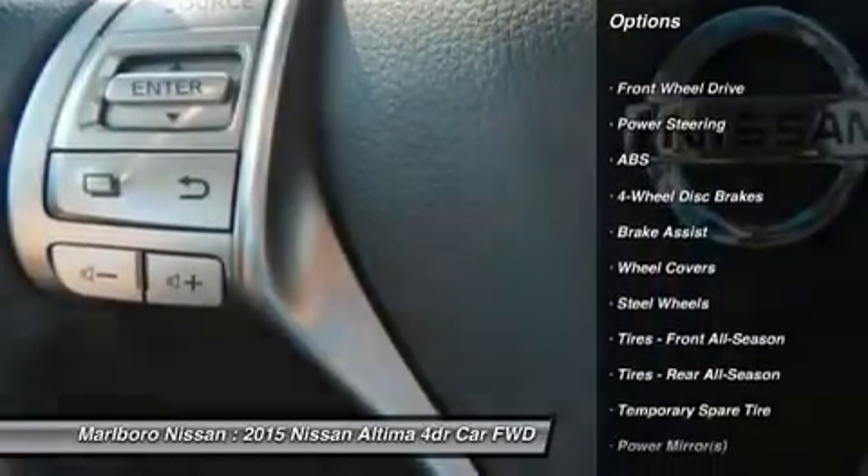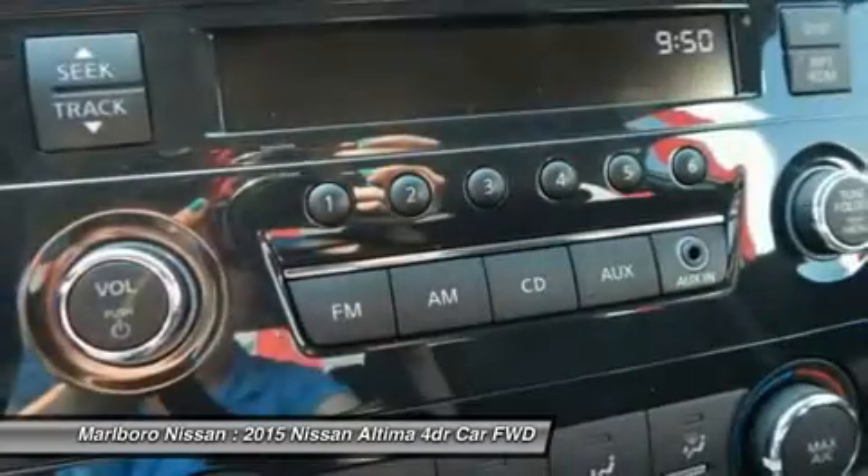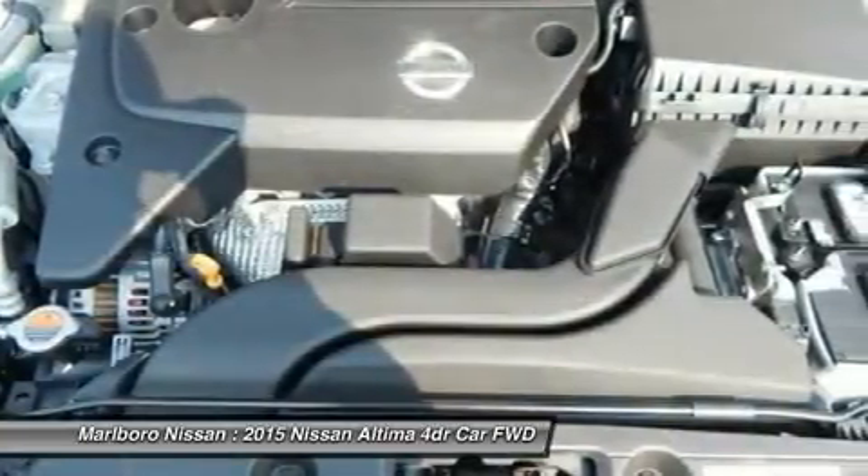Stability control, keyless entry, steering wheel audio controls, anti-lock braking system, traction control, Bluetooth, power steering, adjustable steering wheel, driver airbag, cruise control.